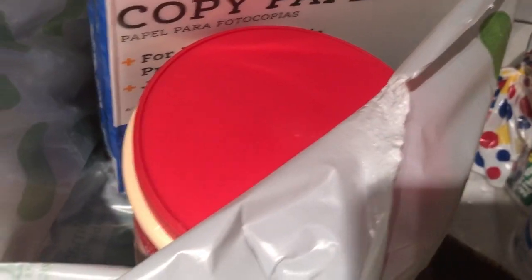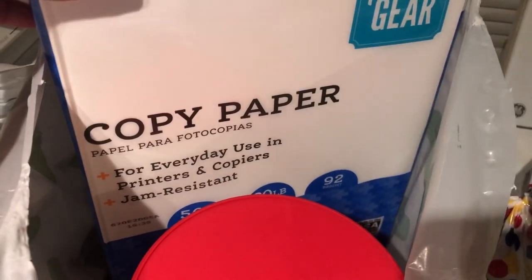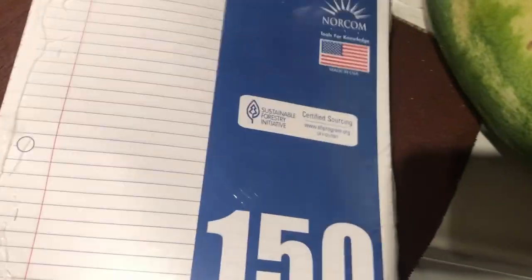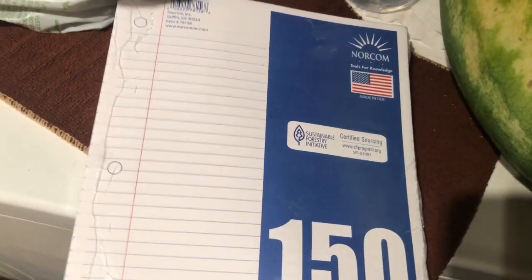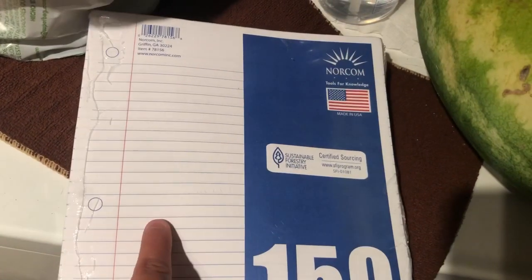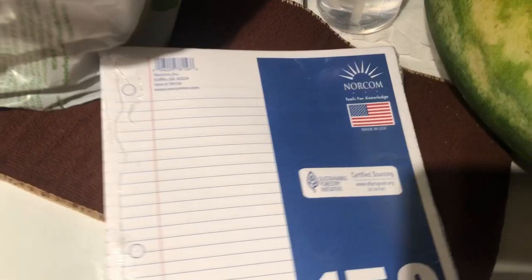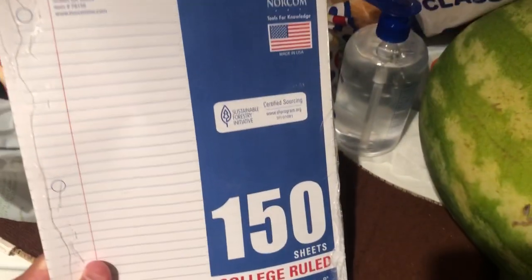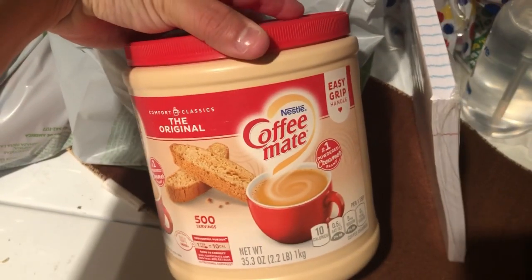I needed copy paper, and I got these papers for 10 cents each — I only picked up three of them just for Sammy, because sometimes when she's talking to her teacher, her teacher is always asking her for a piece of paper so she can write stuff. So she can use these. 10 cents — not bad!